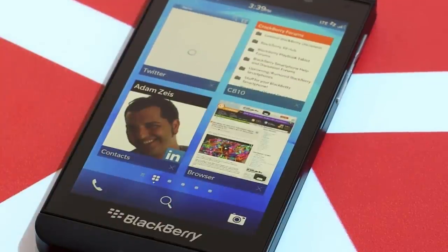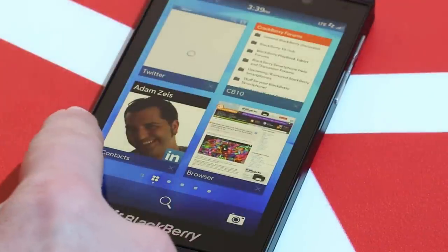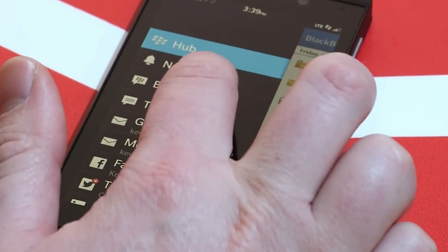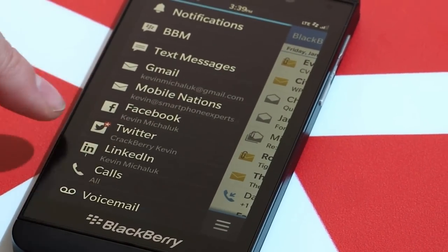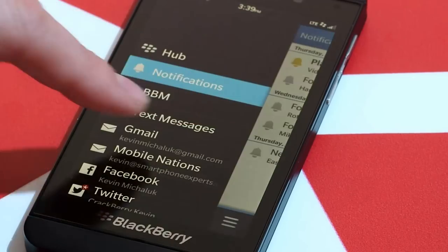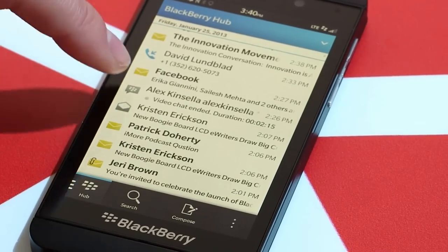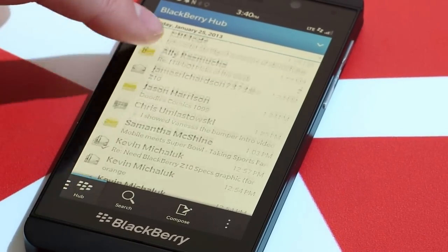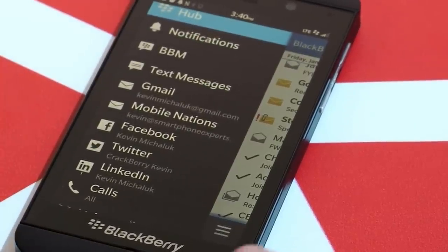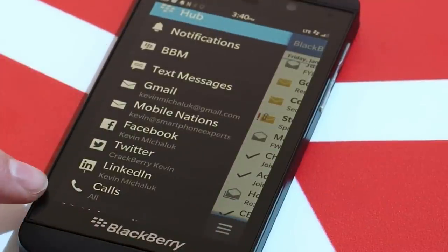The next part of the home screen experience is the Hub. Think of the OS like a long rectangle around the device — at the far left is the Hub, which is all your communication in one spot. BBM, text messages, email accounts, Facebook, Twitter, and LinkedIn all show up there. Third-party apps that tap into the Hub give you notifications there too. You can customize what shows up, and even remove message counts.